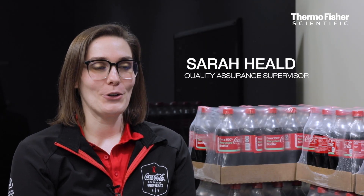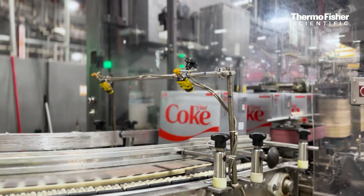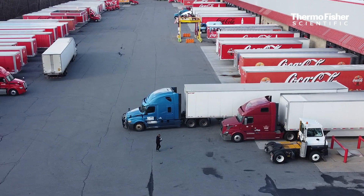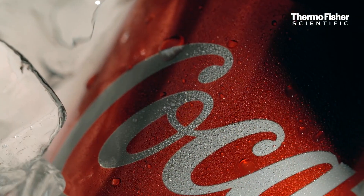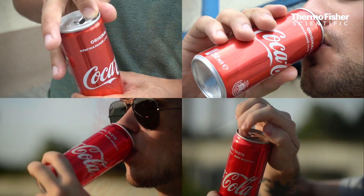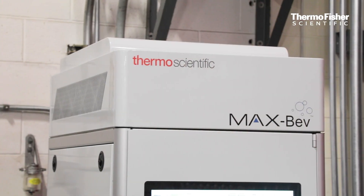My name is Sarah Heald and I'm the Quality Supervisor here at Coca-Cola Beverages Northeast, the London Dairy Production Center. I work with a really talented and diverse group of lab techs. We do raw materials all the way to packaged goods — what you would see on the shelves. My role in that is creating the perfect SIP, and the Thermo Scientific MaxBev system is helping me do that.